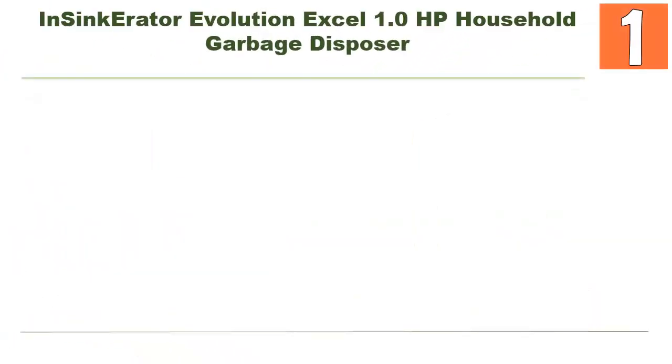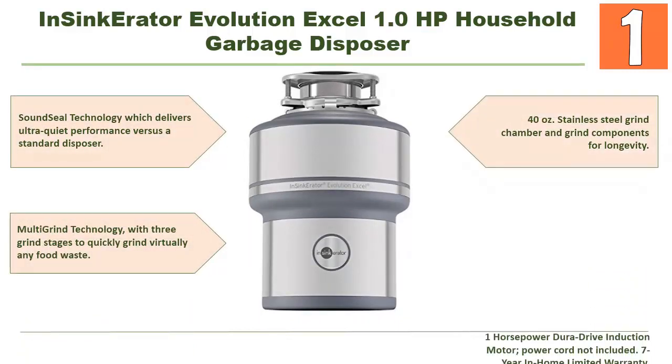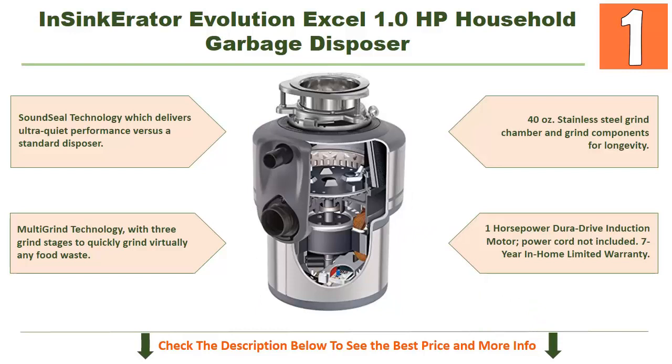And lastly, our top choice is the InSinkErator Evolution Excel 1.0 horsepower household garbage disposer. Its top-notch features you should consider include Sound Seal technology, which delivers ultra-quiet performance versus a standard disposer, and multi-grind technology with three grind stages to quickly grind virtually any food waste.